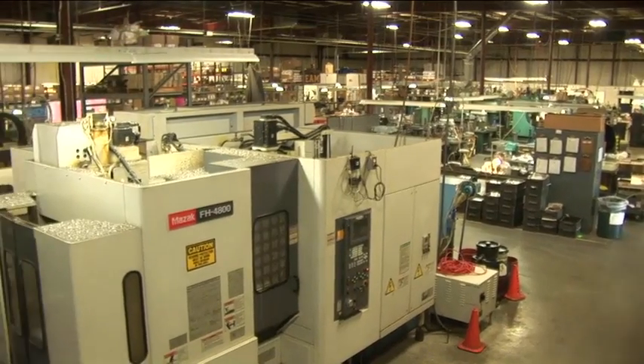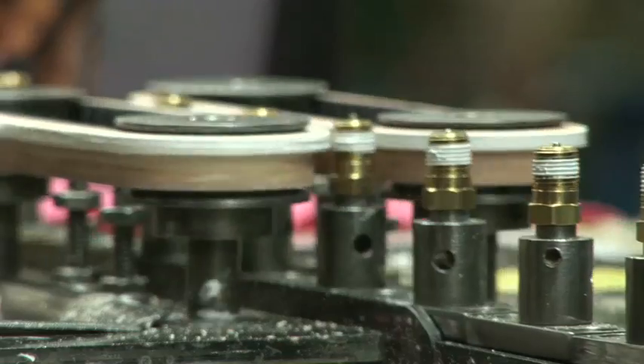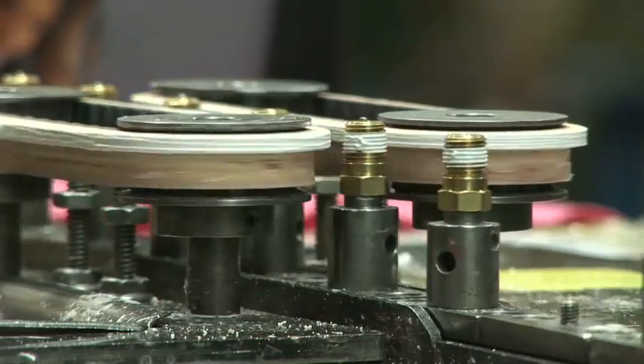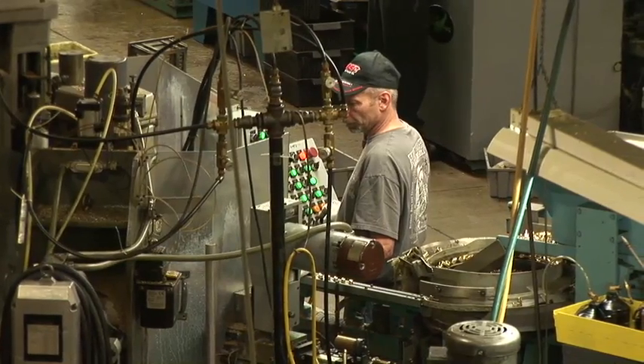We mill, drill, deburr, wash, and assemble right here and pre-apply the right thread sealant on all push-to-connect male threads. We built many of these machines using Alcon fittings and valves, of course.